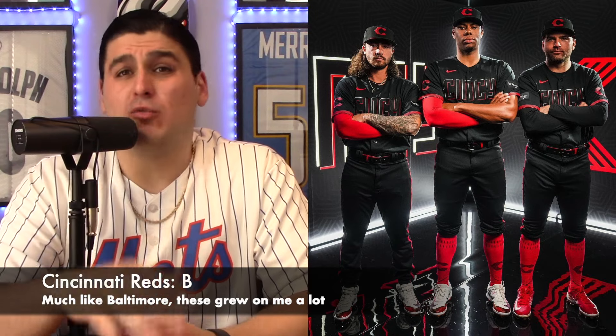Next, the Cincinnati Reds — black base with red accents. The jersey features a diamond-shaped C on the cap and jersey, and on the front it says 'Cincy,' the nickname for Cincinnati. The collar features the Ohio buckeye and the state motto 'Juncta Juvant' — strength in unity. Much like the Orioles, this one grew on me. The all-black with red accents, especially the striping on the pants and the shadow drop of the Cincy logo, is sharp and clean. I give this a B grade.